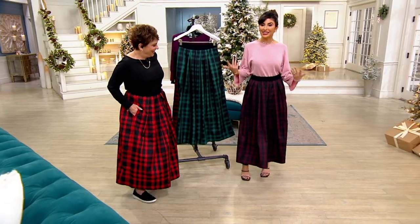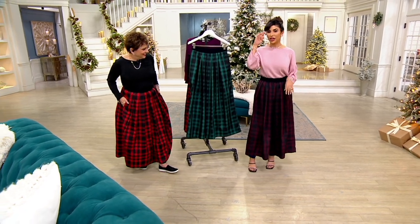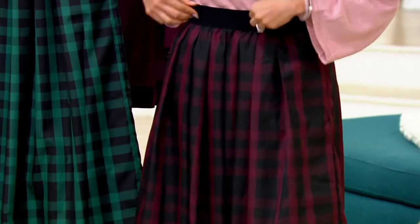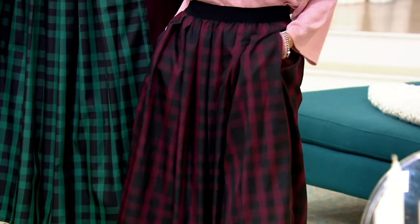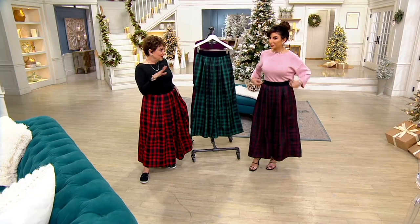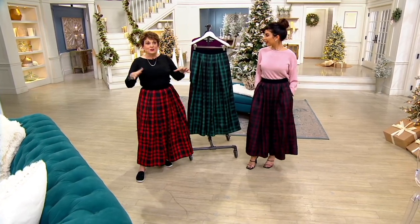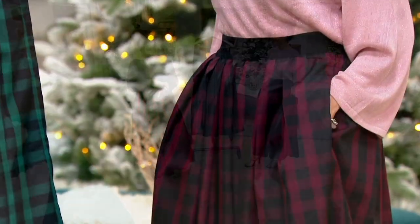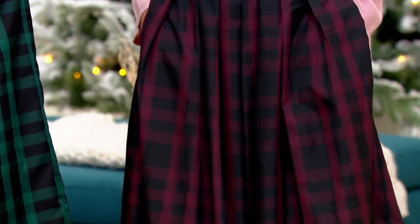I love this color too. We're twinning, Alicia. We need to go see the Nutcracker in this. I watched The Family Stone for the first time over the weekend — and Annette Bening at the holiday gathering is wearing a long ball skirt and a velvet top, a black velvet top. That's exactly this.